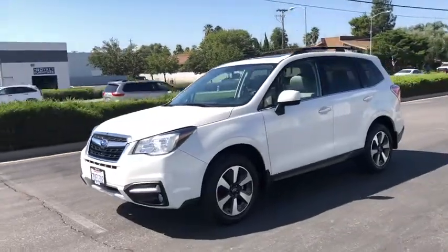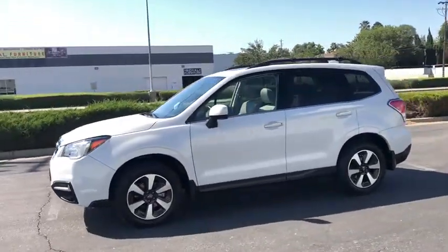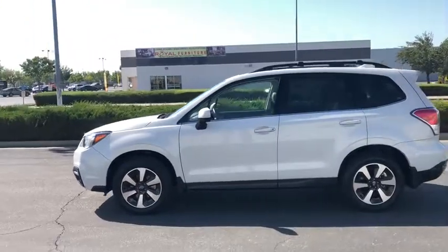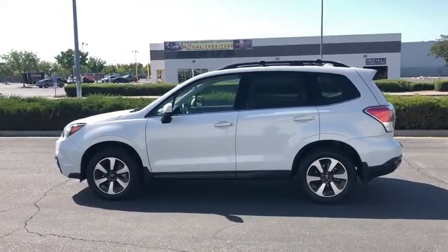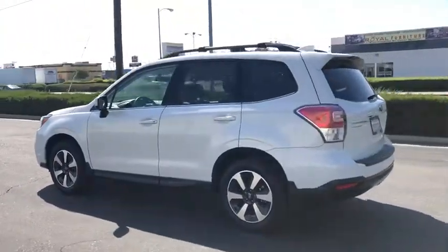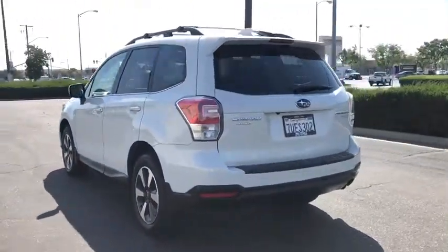Make a great choice today with the 2017 Subaru Forester. The Subaru Forester is a sensible, practical, and affordable vehicle. It has an impressive, comfortable ride and handles well. This vehicle has less than 30,000 miles.